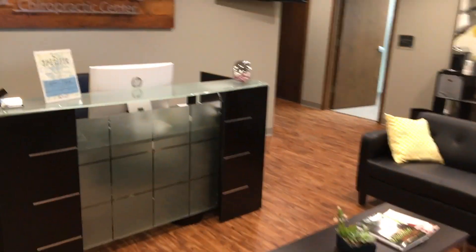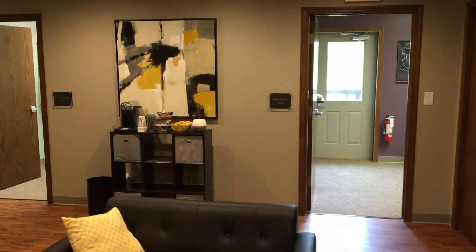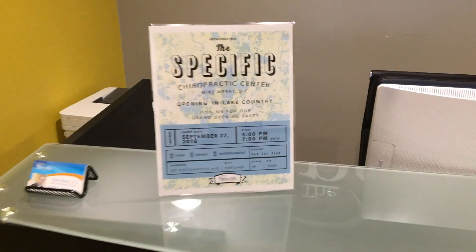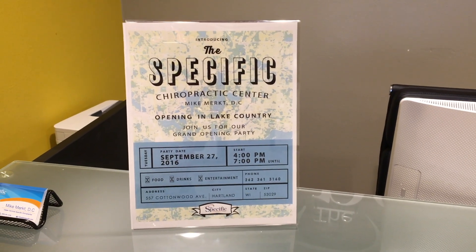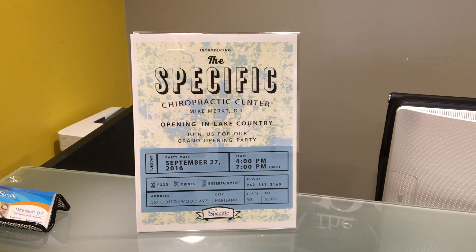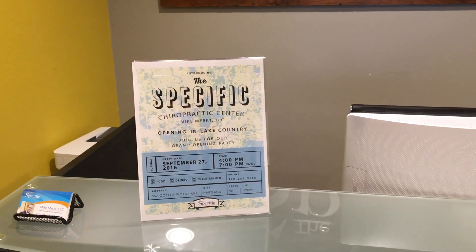As we open the door, we get a picture of this beautiful sign. Be sure to make it to this grand opening — September 27th, it's a Tuesday from 4 to 7. There's going to be food, drinks, entertainment, and a raffle where you'll be able to win some awesome raffle prizes.